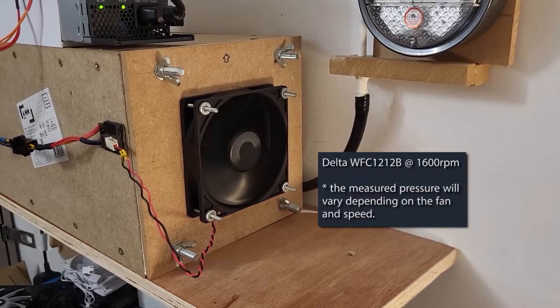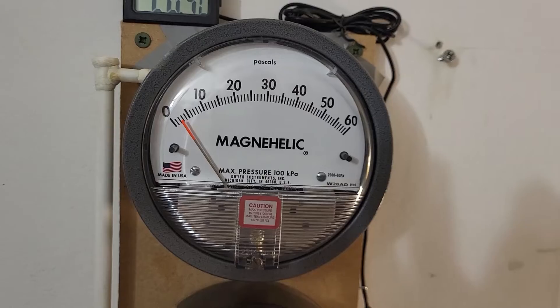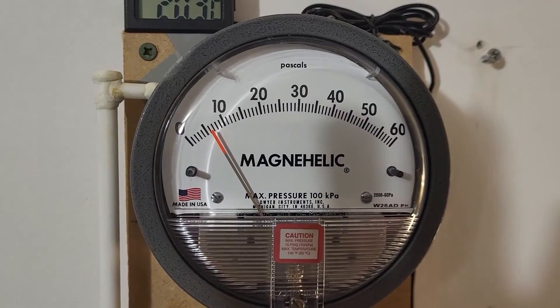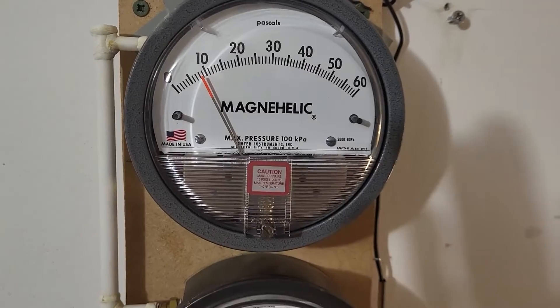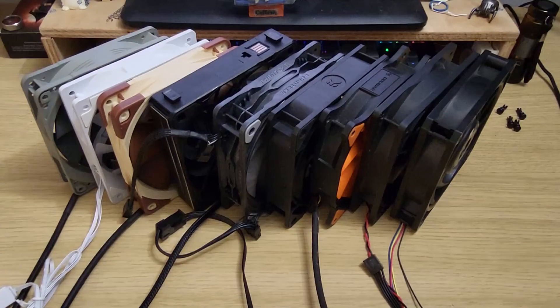I made an aperture for the rear of the chamber which allows me to test the level of static pressure for each cooling method, and with the aperture alone the pressure is about two and a half pascals. With the heatsink in place there's a rise of four pascals, and with the radiator in place there's a rise of six pascals — so whilst the difference may not seem much, it's actually 50% greater with the radiator, which is a significant margin.